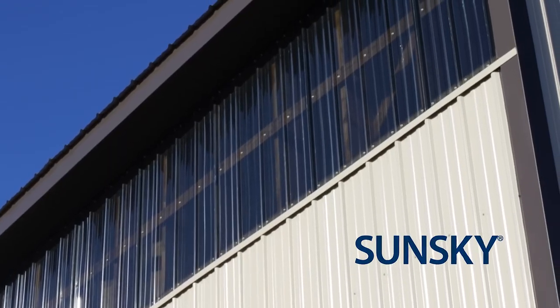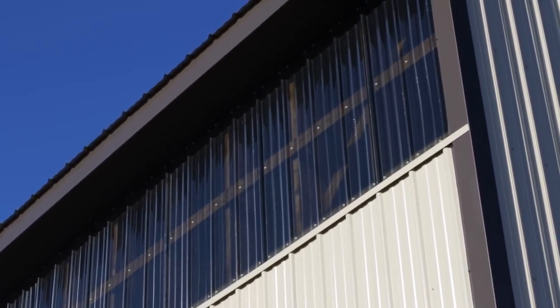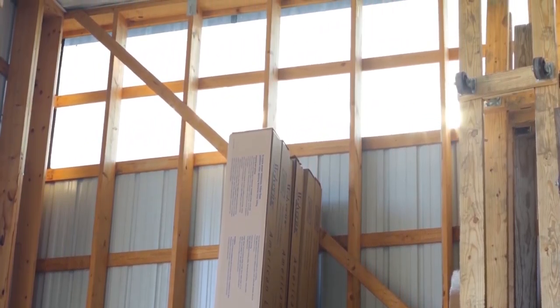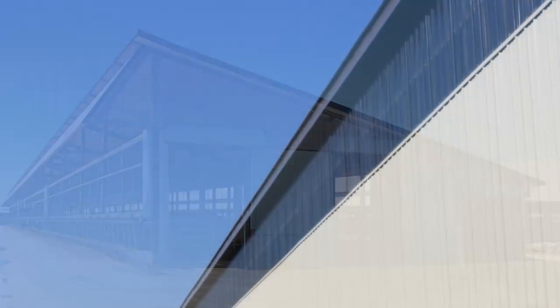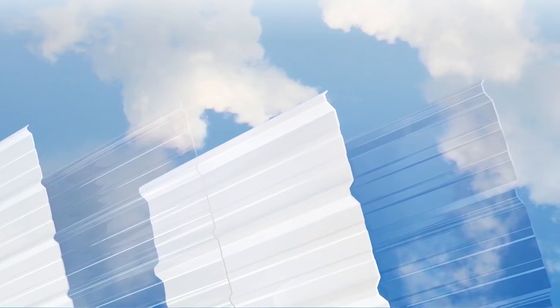And if your customers are looking to brighten up the interior without increasing their energy bill, look no further than the SunSky Corrugated Polycarbonate Skylight and Sidelight panels from PowRam. The SunSky panels are a great way to introduce natural daylight into your customers' buildings while providing great impact resistance, warrantied protection against yellowing, excellent load ratings, and the highest resistance to wind uplift. SunSky is available in soft white for maximum light transmission without glare, as well as clear and a range of colors to filter light or reduce heat loads. And it's super easy to install.